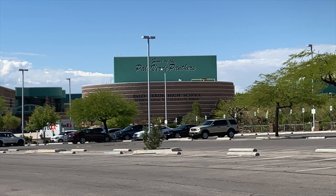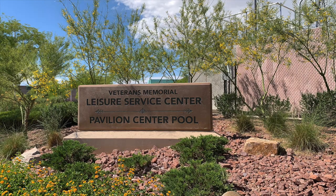Today in our Discovering Summerlin series we are going to showcase the Arbors Village. This village is huge. Did you know that in the Arbors Village there are four parks? There's the Arbors Tennis and Play Park, the Arbors Paseo Park, the Cottonwood Canyon Park, and the Treetop Park. We may have difficulty getting into the Arbors Paseo Park because it is in a gated community. Inside the Arbors is also Palo Verde High School, Sig Roach Junior High, and the Veterans Memorial Leisure Center. It's a very large mixed-use residential village with single-family homes, condos, shopping at the Pavilion Center, and more.